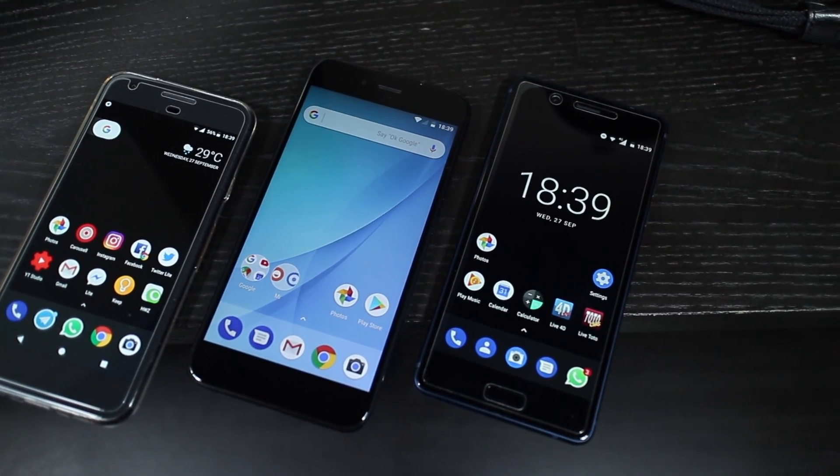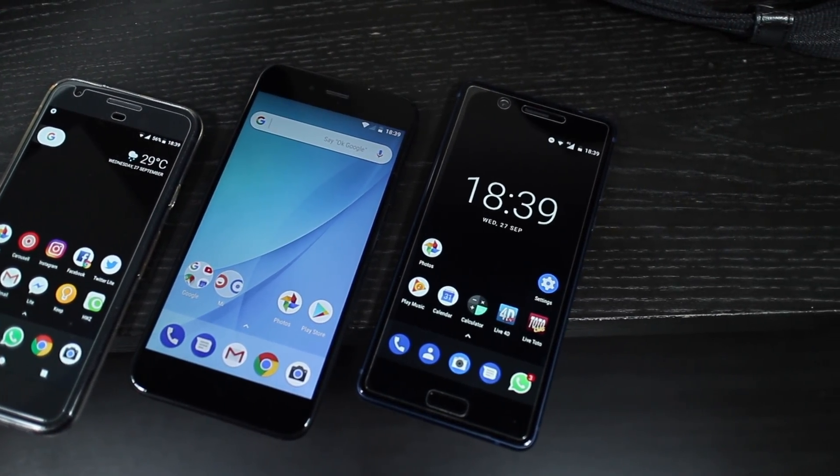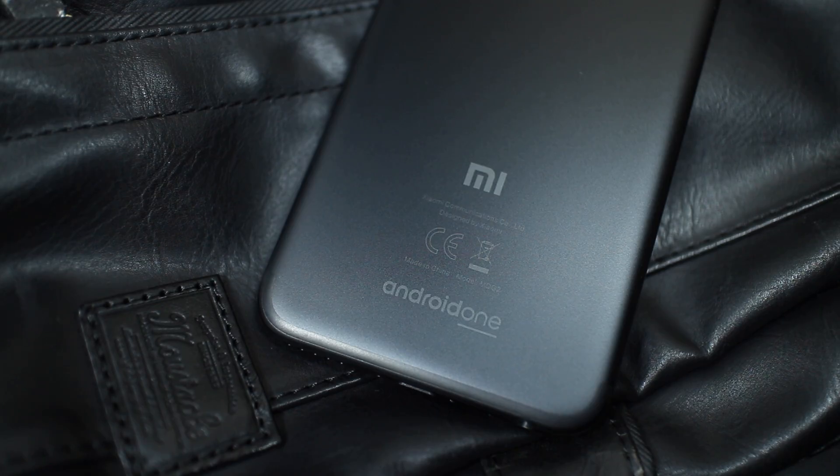The combination of affordable Xiaomi hardware and clean Google software is almost a match made in heaven for me — if only it had an NFC chip and the proper Android navigation buttons. Thanks for watching my review of the Xiaomi Mi A1. If you liked it, be sure to give me a thumbs up and subscribe to the channel. Thanks, and see you guys on the next one.